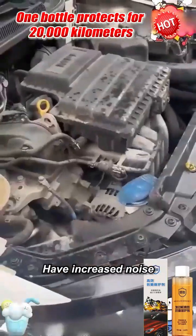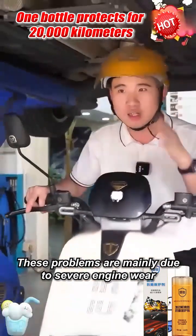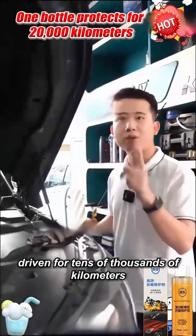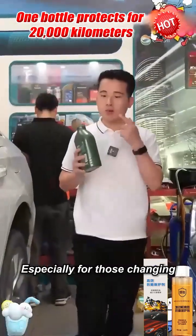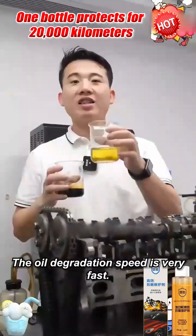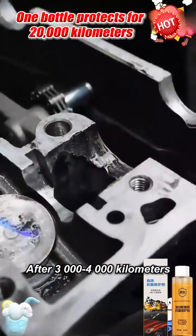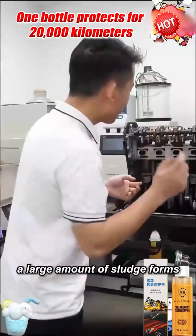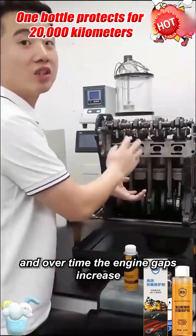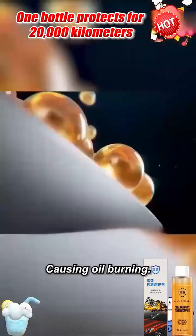These old cars in recent years have increased noise and decreased power. These problems are mainly due to severe engine wear causing resistance issues. As long as it's a fuel car that has been driven for tens of thousands of kilometers, these problems are unavoidable — especially for those changing oil every 5,000 to 8,000 kilometers, where the oil degradation speed is very fast. After driving for 2,000 kilometers, the oil quickly turns black. After 3,000 to 4,000 kilometers, a large amount of sludge forms, causing abnormal wear and excessive resistance. Over time the engine gaps increase, oil seeps into the combustion chamber and burns, causing oil burning.